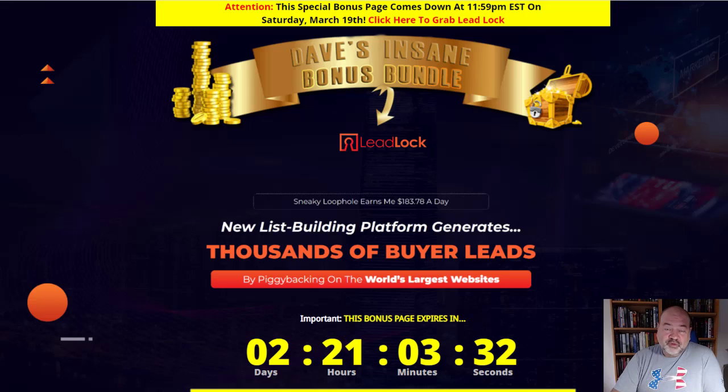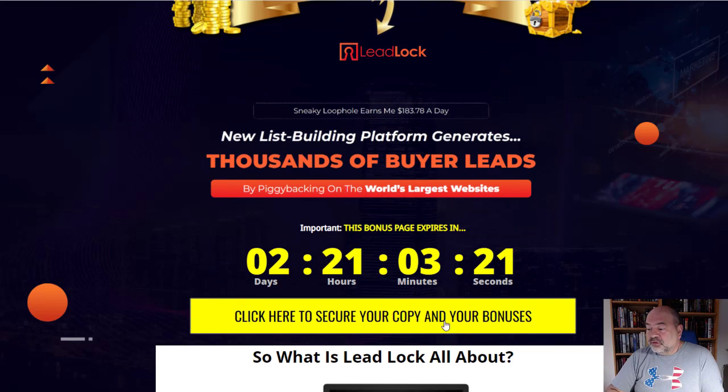Before we dive into this review, if you click on that first link down below on this video, let me take you over to my bonus page — it looks exactly like this one right here. All you need to do is scroll down and click on any one of these yellow buttons to secure your copy, but you need to do that before the countdown timer goes down to zero.